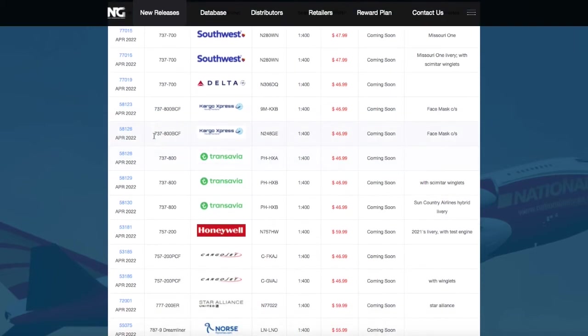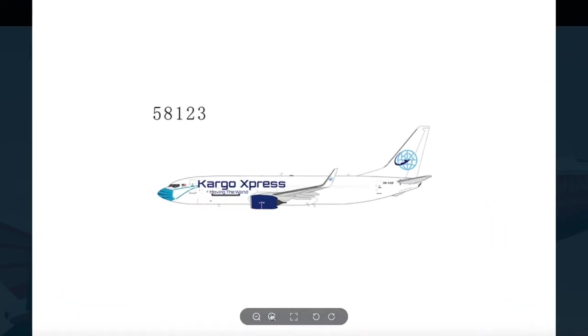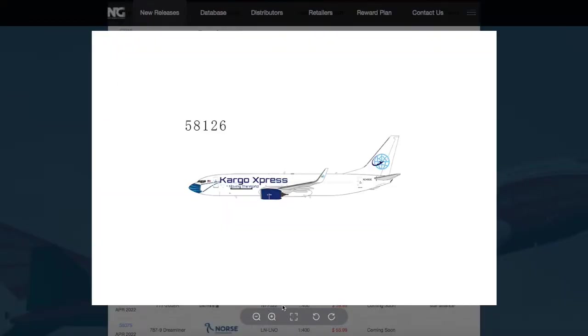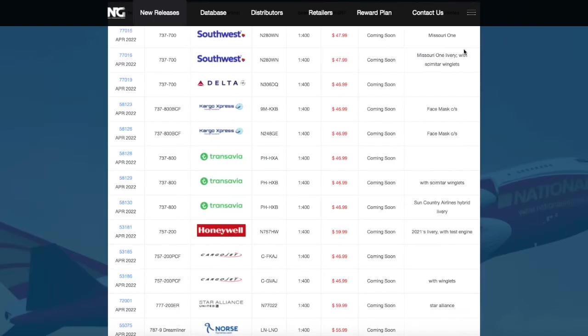Continuing on down the line, we have two Cargo Express 737-800s. They're pretty much in the same livery, but one has a Malaysian registration 9M-KXB, and it's $46.99. The other one is the same livery except with the registration 248GE. They're both 1:400 scale at $46.99.